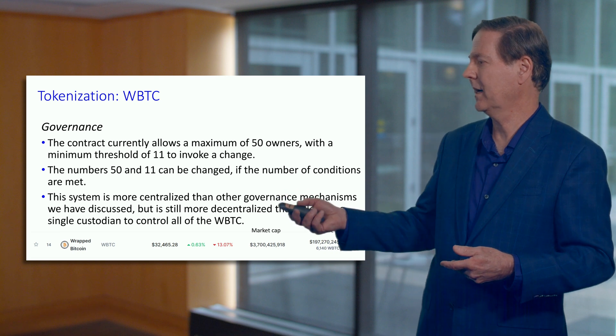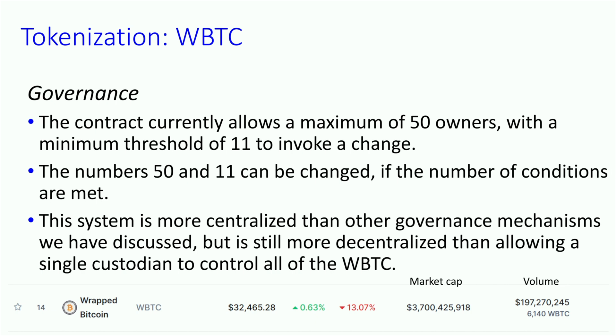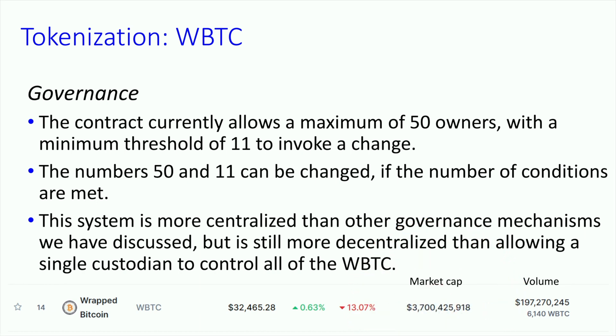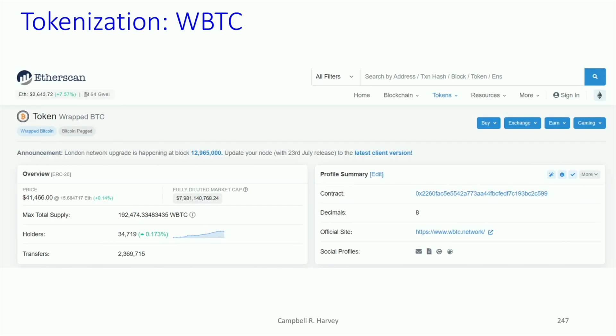At the bottom here I've got a price quote for Bitcoin, and notice the market capitalization is very substantial — it's like $3.7 billion. Of course that's very small compared to Bitcoin itself, but nevertheless that is a lot for what we're talking about, so early into this DeFi innovation. This is from Etherscan, which we're going to see a lot of in the fourth course, where I would go to Etherscan to show particular contracts.